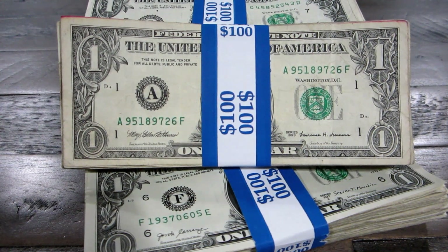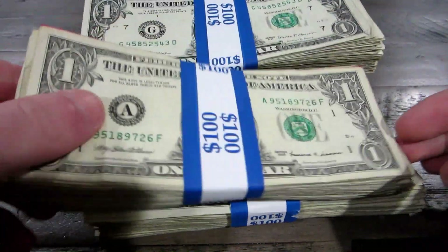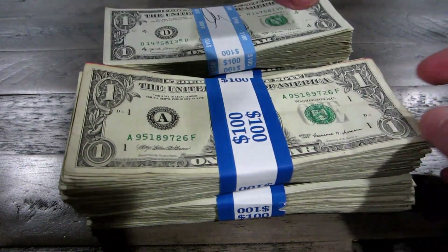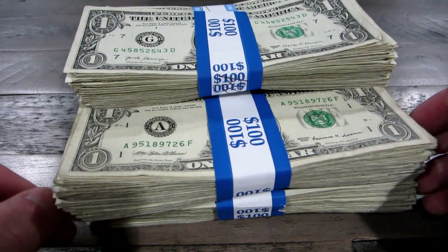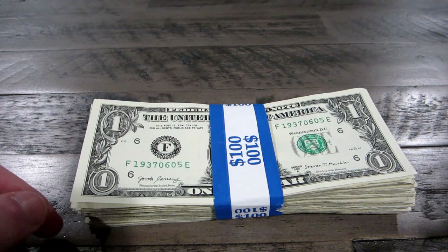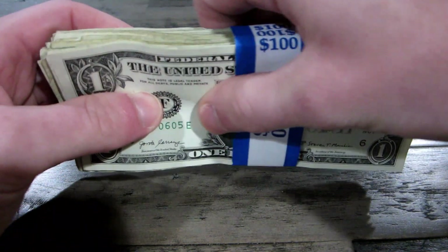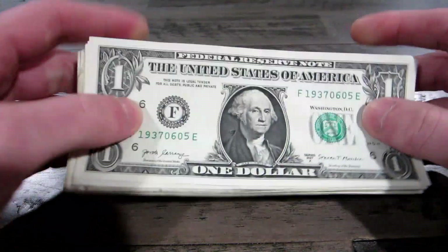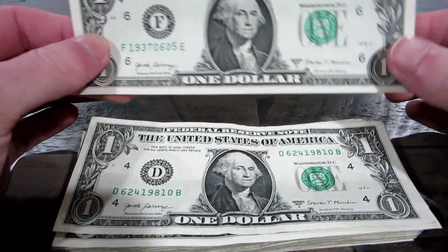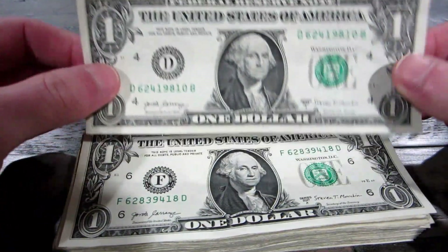Welcome back to yet another currency searching video. I've got $1 bills because they're my favorite. After I search these, this will bring the total searched on the channel up to $3,500. I've been having some good finds in all the stacks I'm getting. Hopefully this lot of $500 here is no exception. I'm looking for things like star notes, cool serial numbers, errors, all that good stuff.